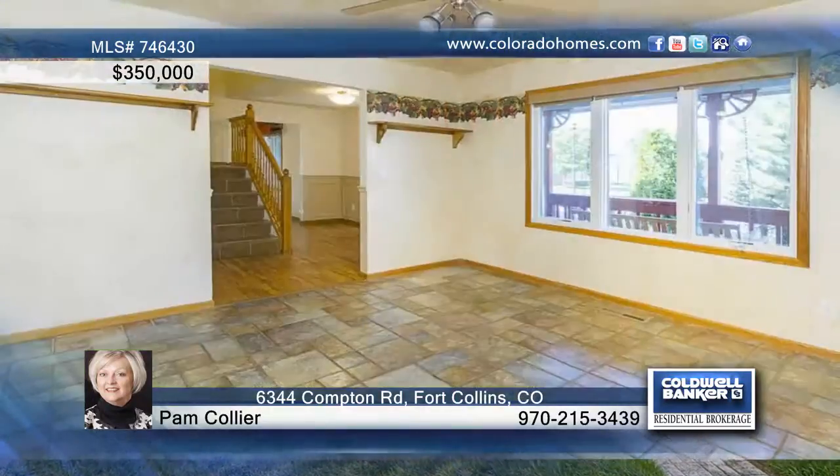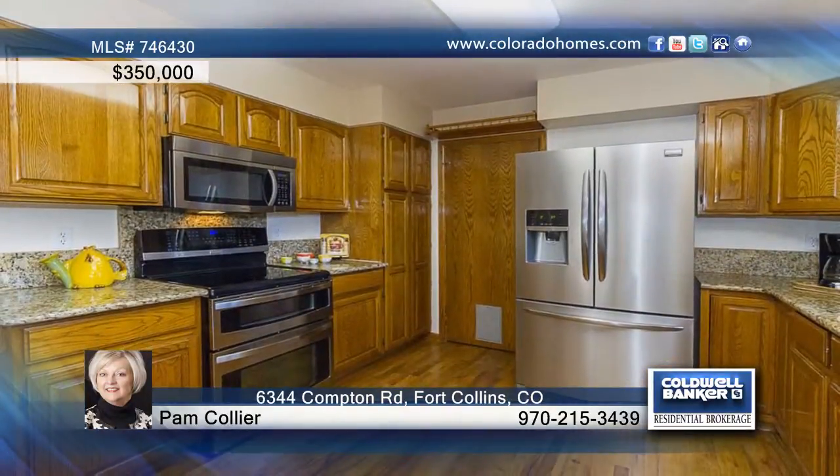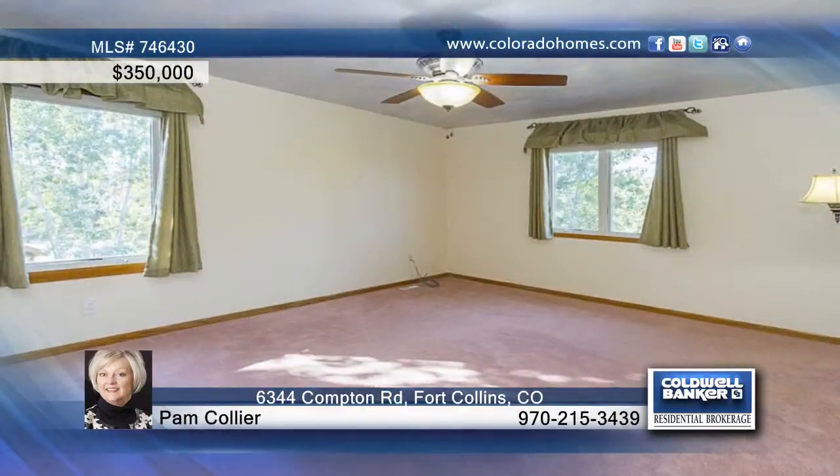You'll love this beautifully maintained and updated 3 bedroom, 4 bath home in Southeast Fort Collins. Bring your crafts, woodworking tools, and gardening gloves, because this one is perfectly set up for all your hobbies — and just in time to harvest the veggies from the organic garden in the lush backyard.